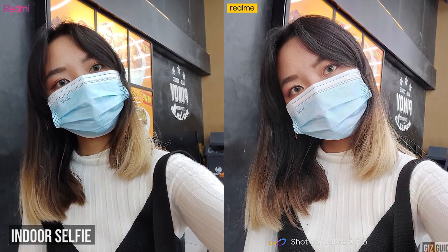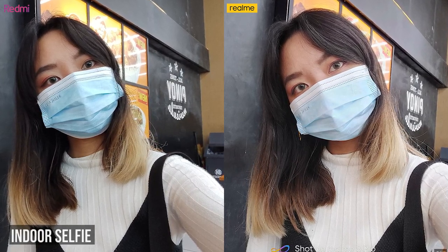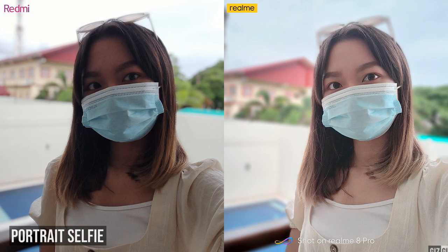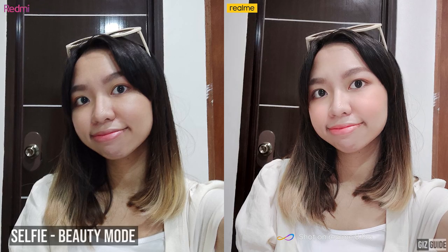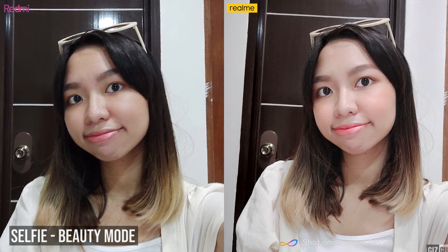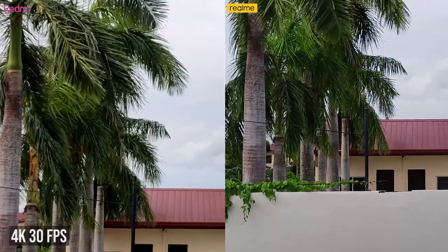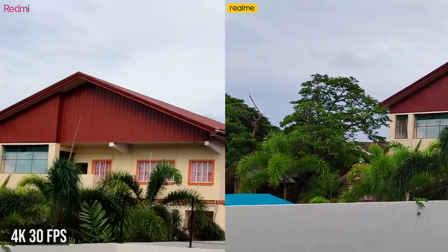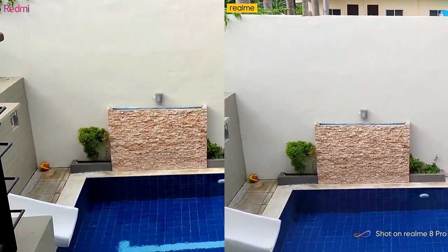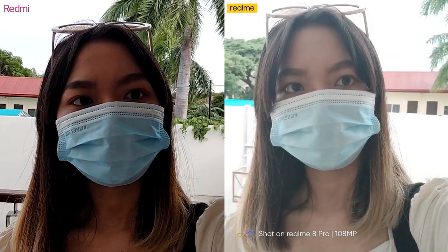For selfies, the Redmi Note 10 Pro also had deeper blacks, while the Realme 8 Pro looks a bit washed out in colors. Using the selfie portrait mode, the same can be said — the Realme has brighter exposure and the Redmi has deep contrast. However, the Realme also blurred my sunglasses, which I wish could have been avoided. Using the selfie beauty mode, the Realme has a stronger preset, which made my skin look whiter and my eyes bigger. The Redmi has a closer-to-natural look with a bit of softness but not overly beautified. For videos, both devices can record up to 4K at 30fps, 1080p at 60fps, and 1080p at 30fps. The Realme handled this more smoothly and with better stabilization. Selfie videos can record up to 1080p at 30fps, though the Realme shot is overexposed and softer, but wider than the Redmi, allowing more room to include others.